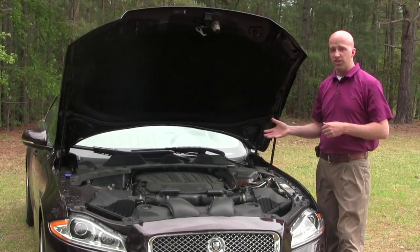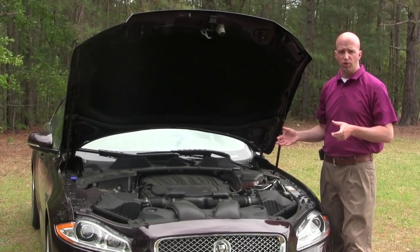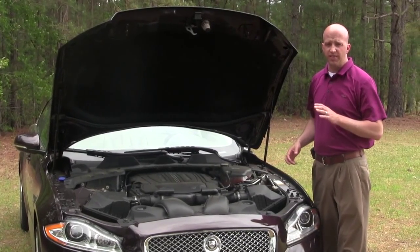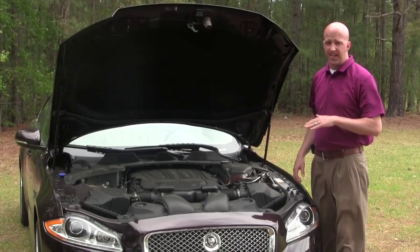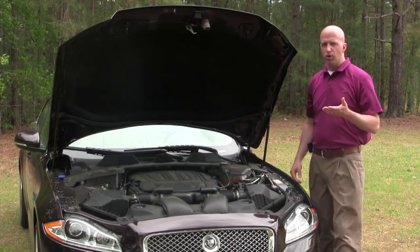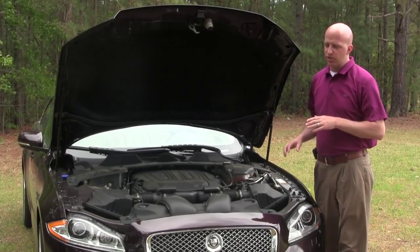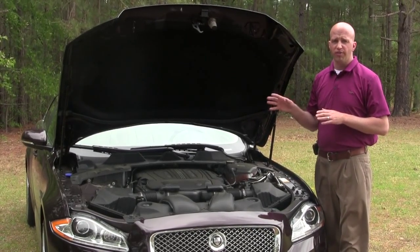If you go with the 5.0-liter V8 engine, that delivers around 470 horsepower and drops about a second off that time. I've also heard a rumor about a 2014 XJR that's going to deliver even more — over 500 horses.